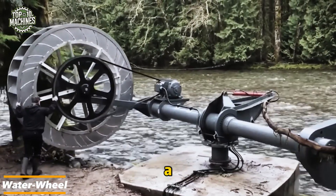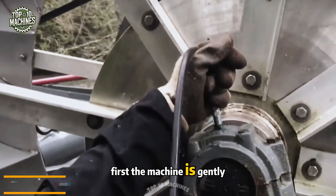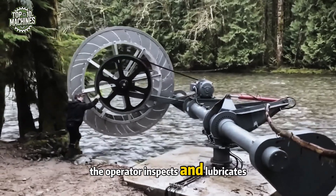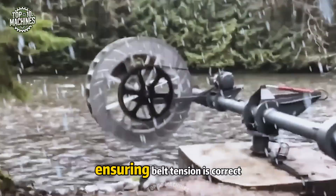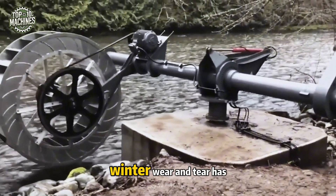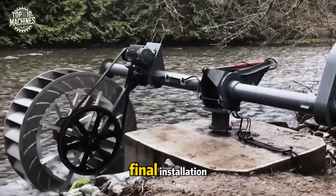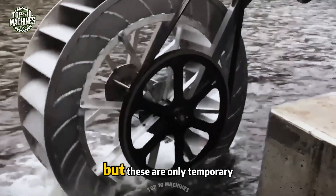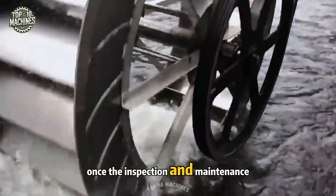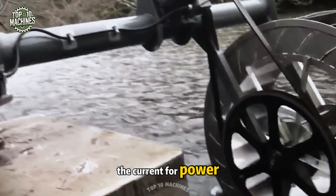Caring for a waterwheel is a bit like maintaining a classic car. The machine is gently lifted from the river for its routine checkup — the operator inspects and lubricates all moving parts, ensuring belt tension is correct and nothing is overlooked. Winter wear and tear has left its mark, and the solar charging system and control panels still await final installation. But these are only temporary setbacks — once inspection and maintenance are complete, the wheel returns to the water, ready to harness the current for power.